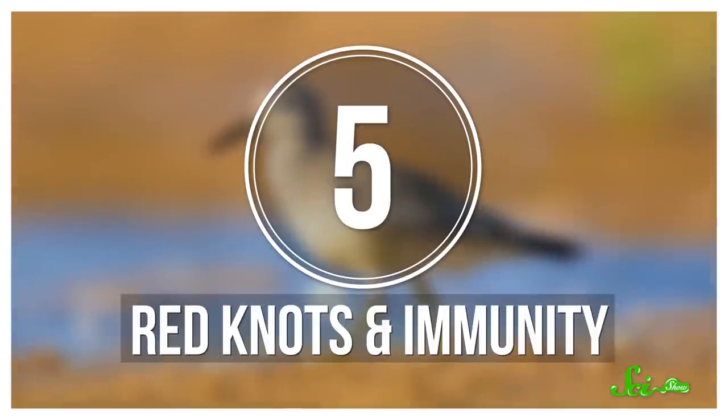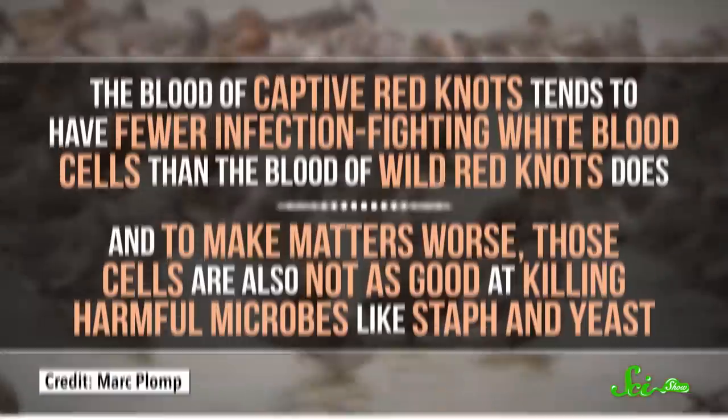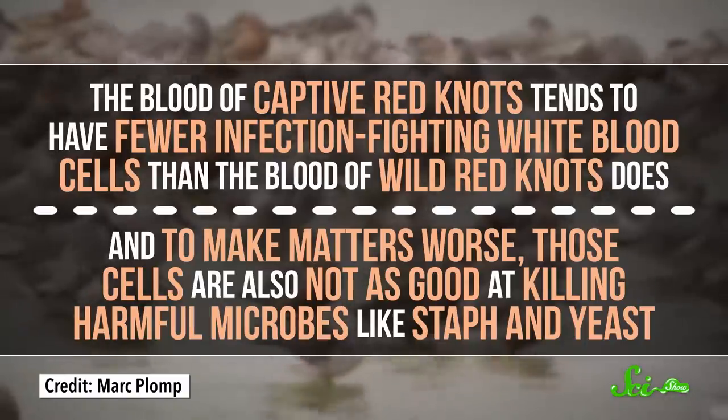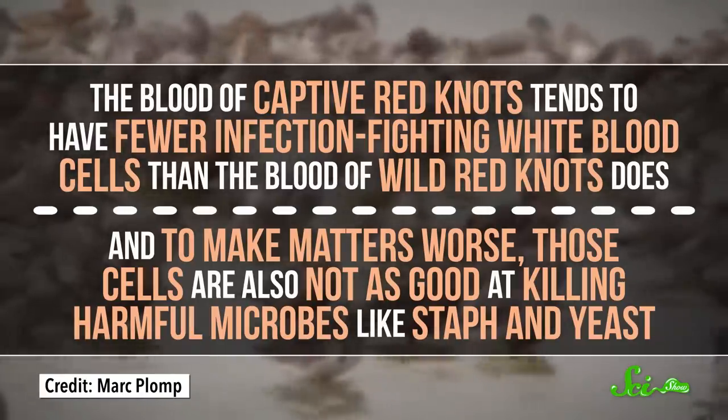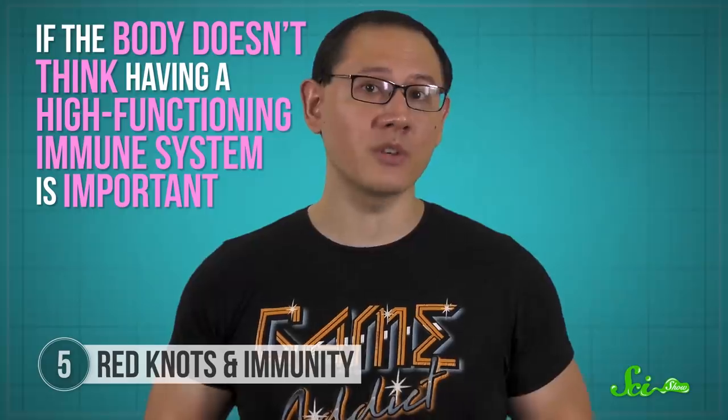You might think that having plenty of food, not being stressed by looking out for predators, and having tons of extra time and energy would mean animals in captivity have super-strong immune systems—after all, those are all things that boost human immune systems. Unfortunately, that doesn't seem to be how it works. At least for some species, like the red knot, the blood of captive individuals tends to have fewer infection-fighting white blood cells than wild ones, and those cells are also not as good at killing harmful microbes like staph and yeast. It turns out that if the body doesn't think having a high-functioning immune system is important, it directs resources somewhere else—and if an animal isn't exposed to many pathogens in the relatively sanitized environment of captivity, then the immune system just isn't that important.